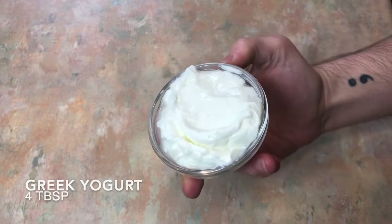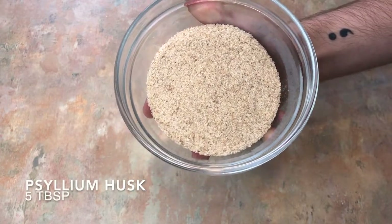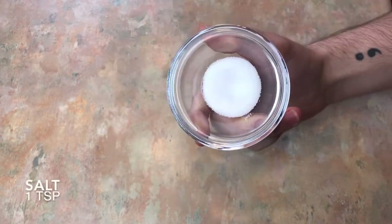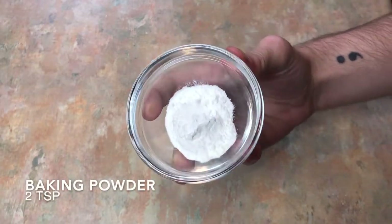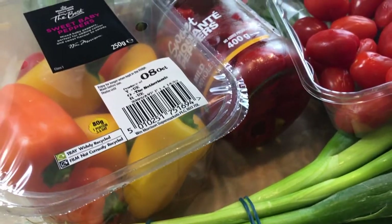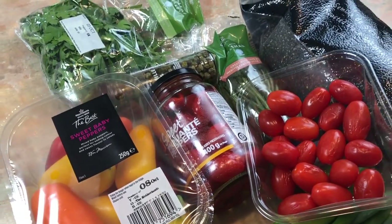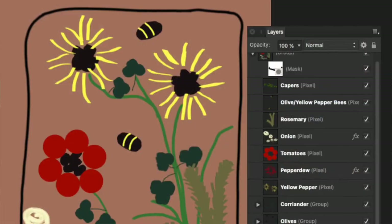For this focaccia, the ingredients you will need are: 8 eggs, 4 tablespoons of Greek yogurt, 114 grams of coconut flour, 5 tablespoons of ground psyllium husk, 1 teaspoon of salt, 2 teaspoons of baking powder, and 4 tablespoons of olive oil. Then I have a collection of vegetables for decoration, such as cherry tomatoes, parsley, rosemary, yellow pepper, and orange pepper.